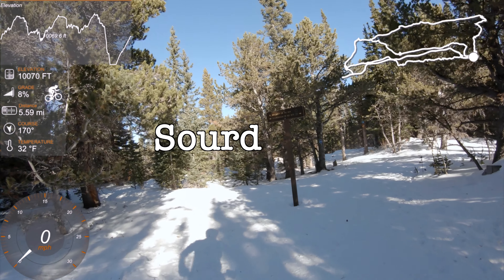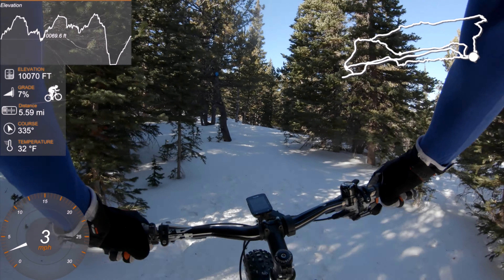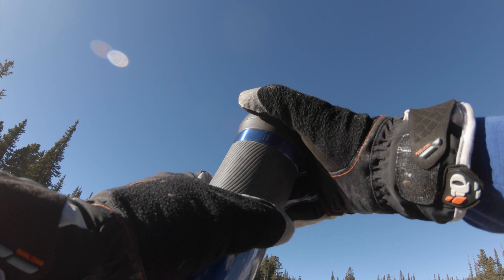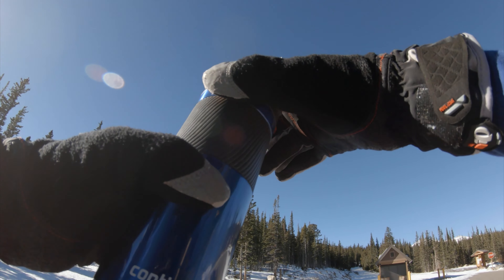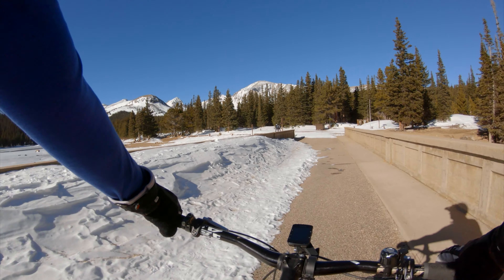Now we'll just do a short section of the sourdough to get back to the road. We climb back up and then do snowshoe. Snowshoe coming down has quite a few ups to get as well, so it's not all downhill. Time for more tea. So we're back up at Brainerd Lake again, and this time we are going to do snowshoe.